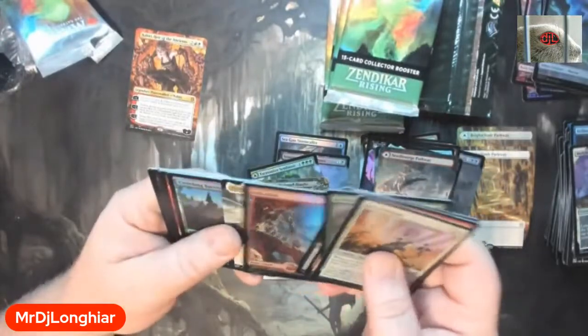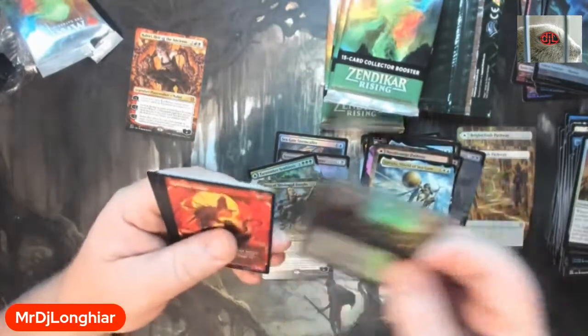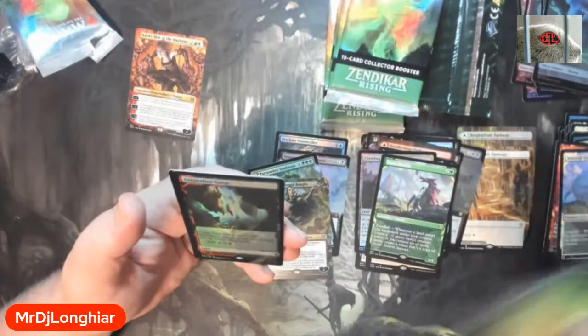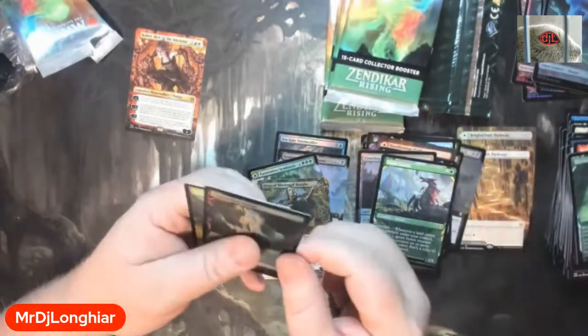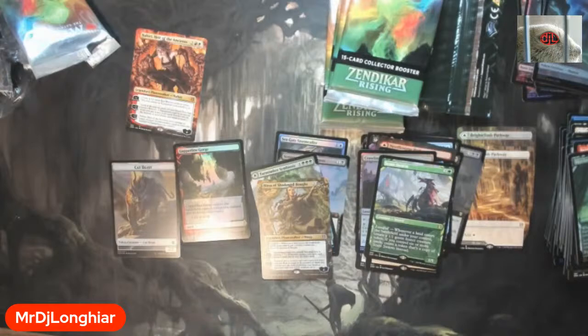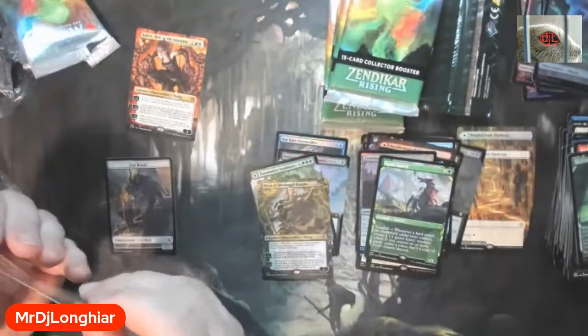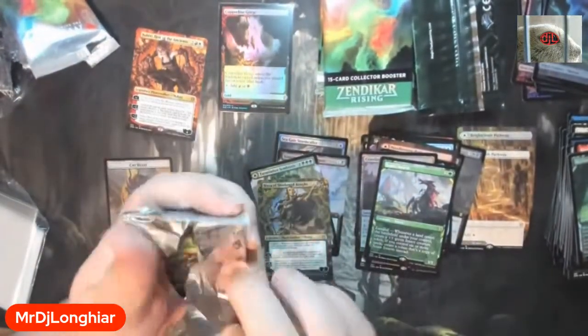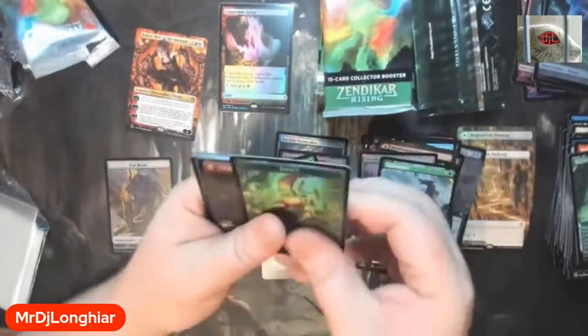These seem pretty normal. No big mythics yet, but it doesn't seem like it's been tampered with — it's just my luck isn't that great. It's got swarm. All right — these would be gone if it were a repack; you wouldn't even get these. But here is our first expedition! I'm not sure if I had that foil or not, but I'll take it — it's my colors. I need the fetch. All right, first expedition!